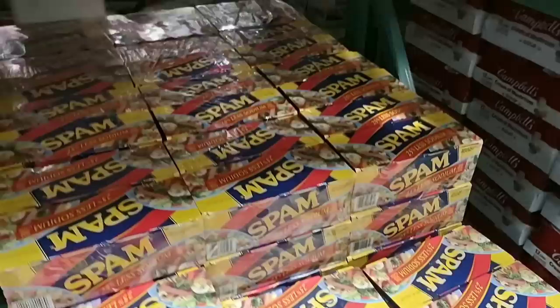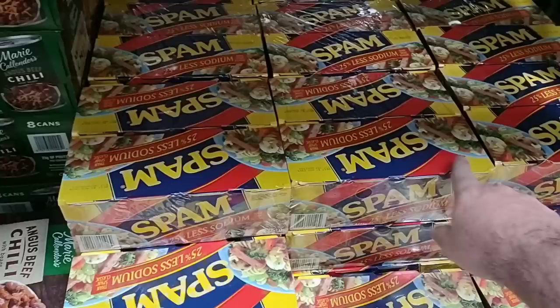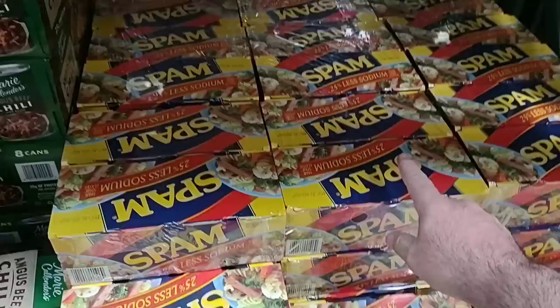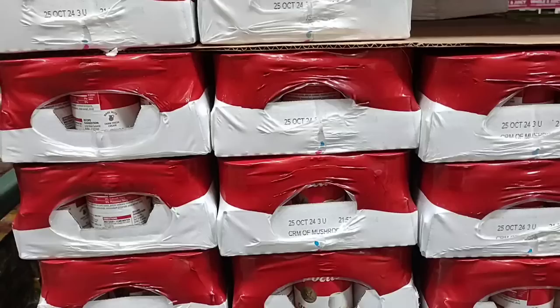Spam has gone up a little bit. These are eight 12-ounce cans for $21.89. We see these right around $4 a can pretty much everywhere. They were $3.59 forever, but now they're $3.99 pretty much everywhere. So $4 times eight is $32 — versus $21.89 here at Costco.